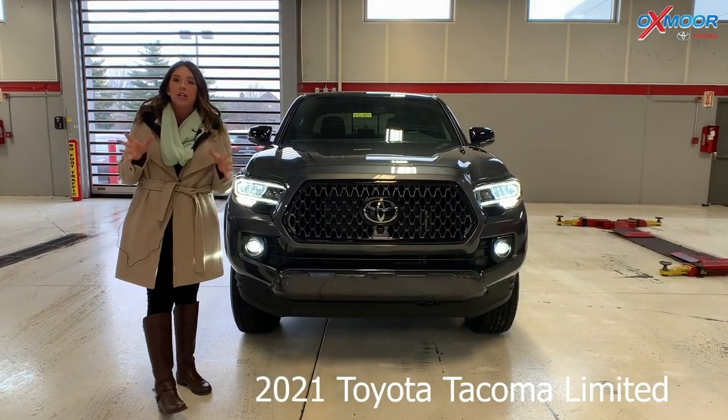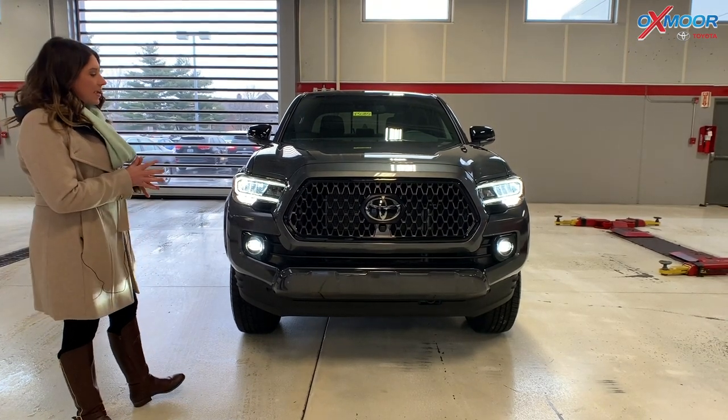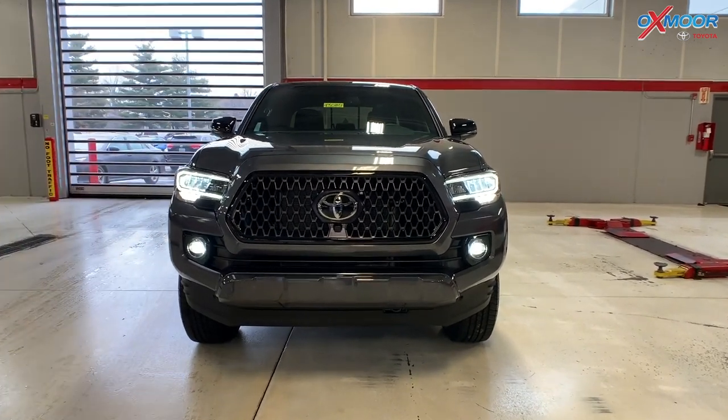This is a 2021 Toyota Tacoma. It is a Limited, and it is in the Nightshade Special Edition. This is the only one in the gray that is in the state of Kentucky. So let's go over some features on this one real quick.